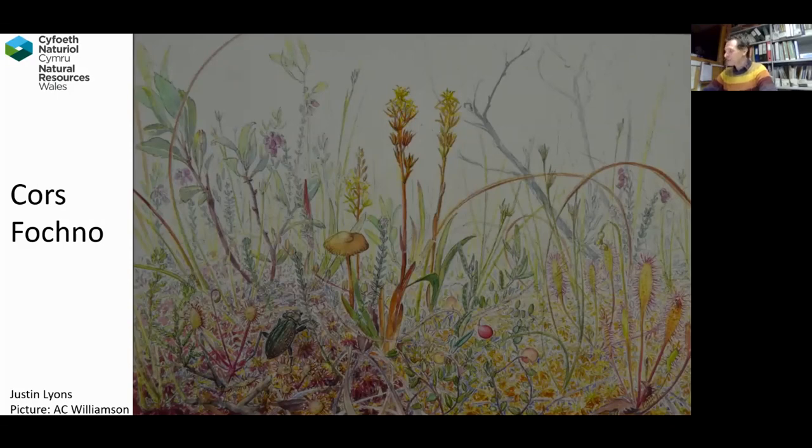The Dovey National Nature Reserve is composed of three areas. There's Ynyslas Sand Dunes and the intertidal areas around it, which thousands of people come to every year. Then there's the estuary itself — not many people venture onto that, with all its sand flats, mud flats, and tidal creeks, and the actual course of the River Dovey and the Leri where it comes in. And of course the fantastic lowland raised bog of Cors Fochno, which is going to be the focus of the talk tonight.